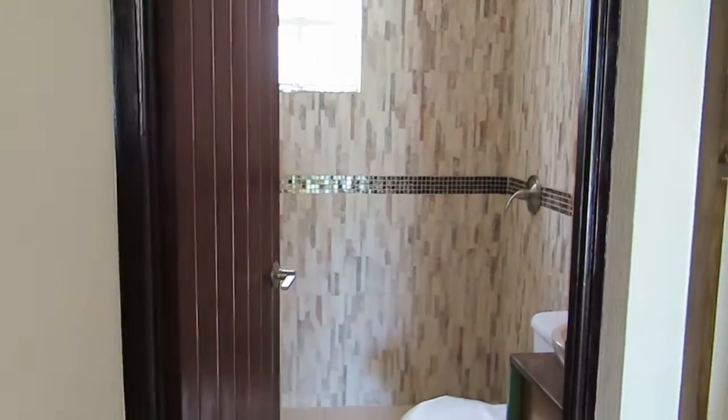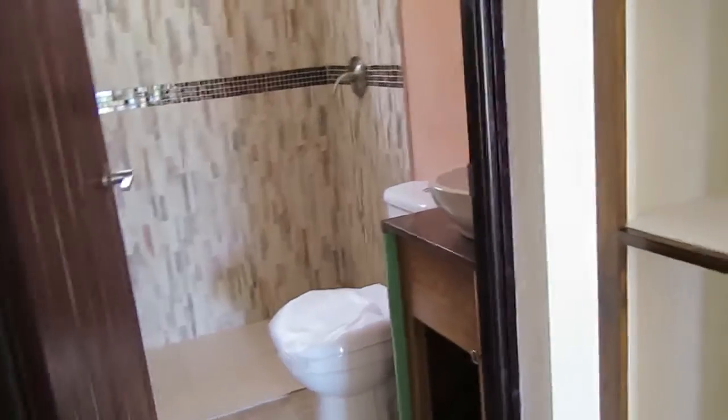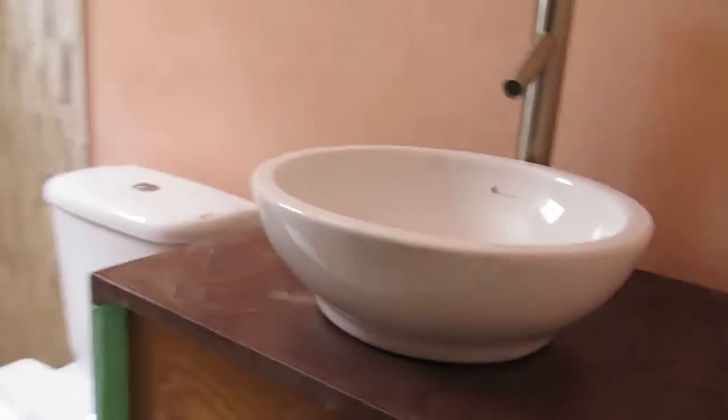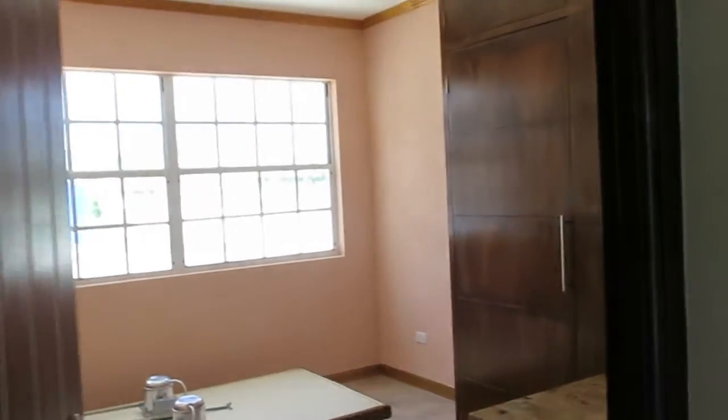Bathroom here to service — again, very well tiled. Let me just show you this before we carry on. This services bedroom number three, which is still a double bedroom. You can see that lovely varnished wood cornicing. Bedroom number three and bedroom number two, which we just went into, and then you go through the door here — finished very well.